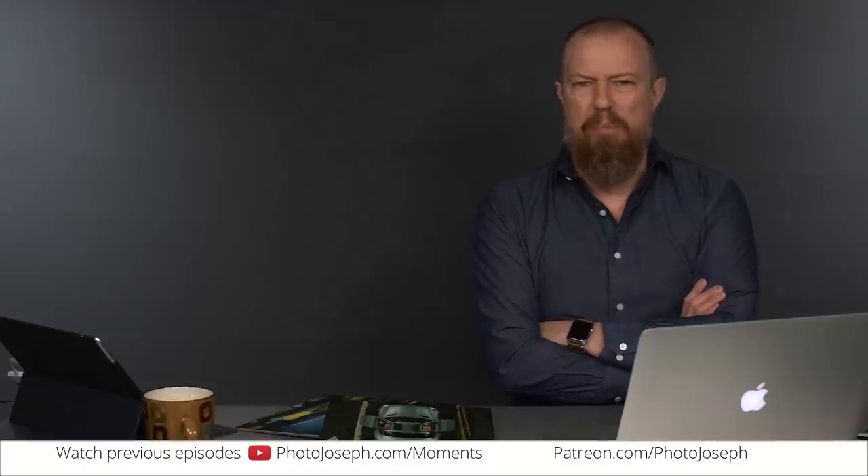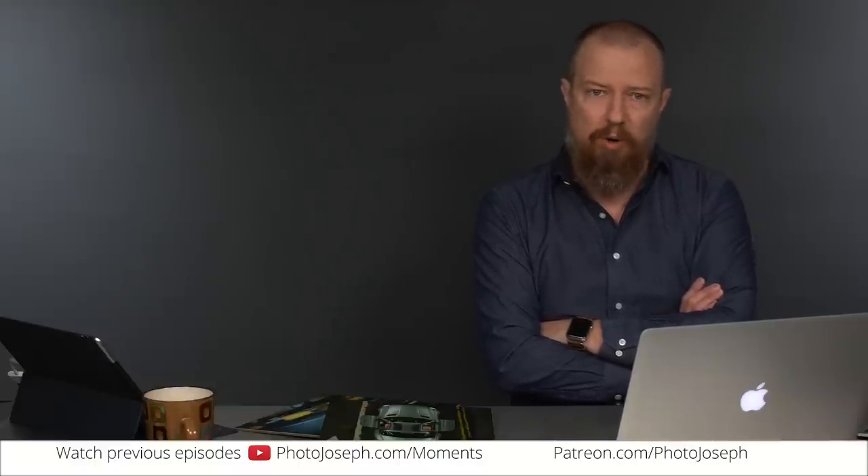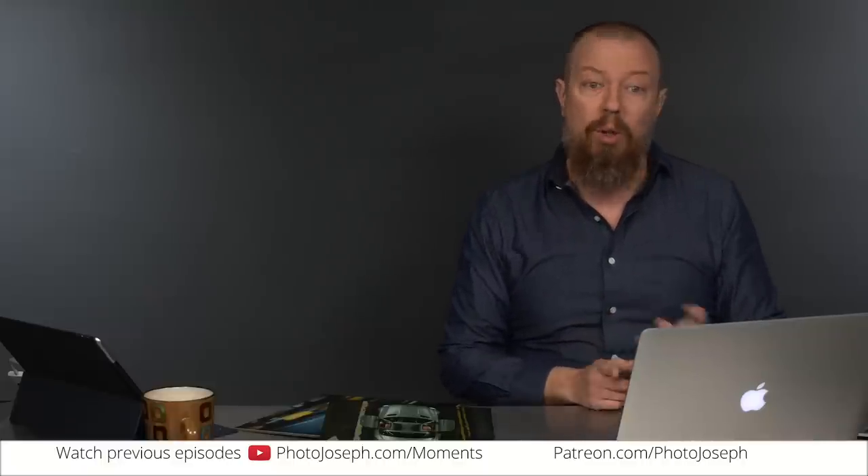I also shot a band in a bar as a favor for friends. The low light performance worked out great on that. So this is getting somewhere. And then as a test, I did some photos for a local clothing company.